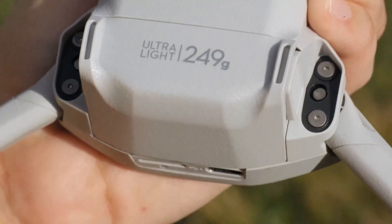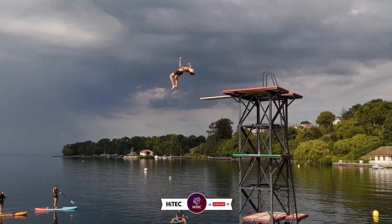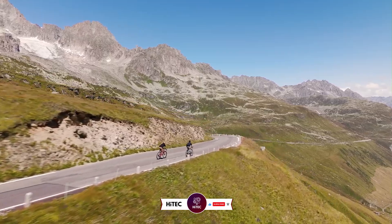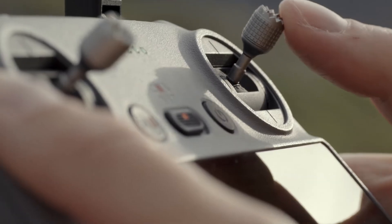And that wraps up today's journey through the world of tech wonders on high-tech. If you enjoyed this video and discovered some must-have gadgets, give it a thumbs up and share your thoughts in the comments below. Don't forget to subscribe if you haven't already — you won't want to miss our daily dive into the latest and greatest in technology.